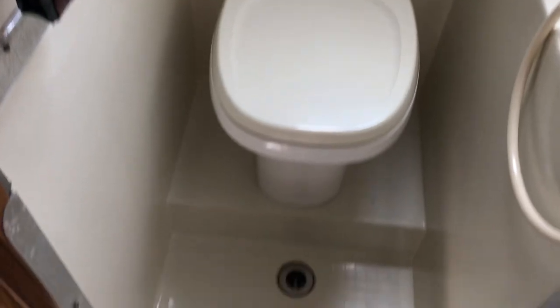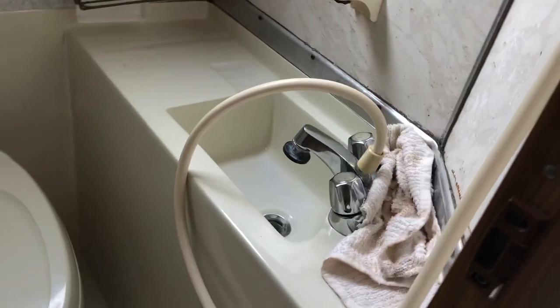Then there's a bathroom with a toilet and shower — so toilet, sink, and shower.